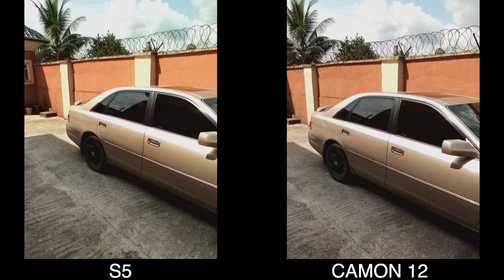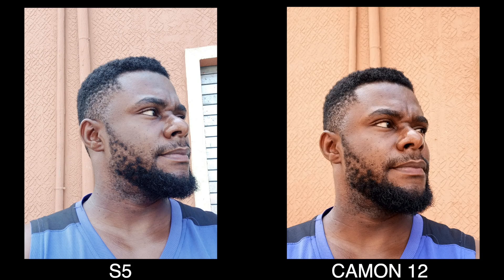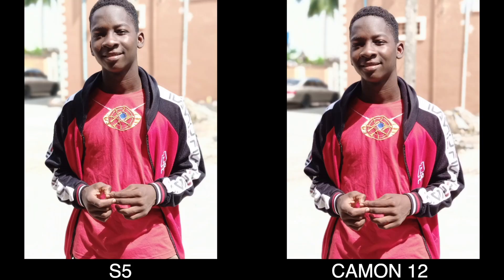Switching to the front camera changes things. The Tecno Camon 12 does a pretty decent job with selfie images — it is sharp, well-saturated, and has excellent raw color reproduction. The Infinix S5 selfie images are decent as well, but the images look flat in comparison — colors are not as vibrant and not as pleasing as the Camon 12. However, the S5 produces more detailed images because of its higher 32MP front camera versus the Camon 12's 16MP.